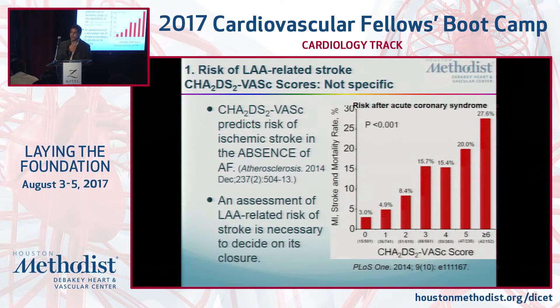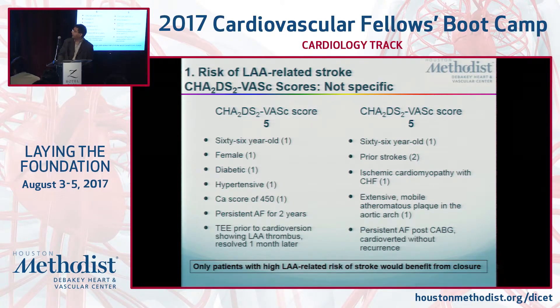Consider two patients, both with a CHADS2-VASc score of five and both 66 years old. Patient one is a woman who's a diabetic hypertensive with coronary disease and persistent AFib for two years — she actually had a thrombus in the appendage that resolved with anticoagulation. She has a much higher risk of left atrial appendage-related cardioembolic stroke. Patient two is a man with two prior strokes, ischemic cardiomyopathy, heart failure, and extensive atheromatous plaque throughout his aortic arch. If you close his left atrial appendage but take him off blood thinners, he's at higher risk of stroke than patient one.